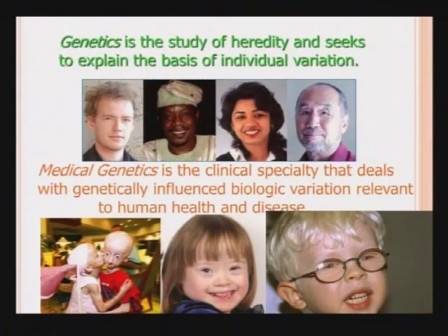The field of genetics is basically the study of heredity and seeks to explain the basis of individual variation that you see in the room as you look around, and also variation among different animal species. Medical genetics is a clinical specialty of medicine that deals with genetically influenced variation pertinent to human health and disease. There are over 20,000 genetic disorders.